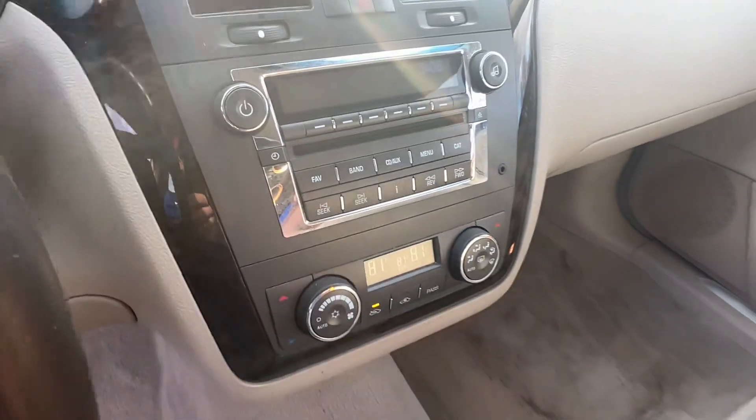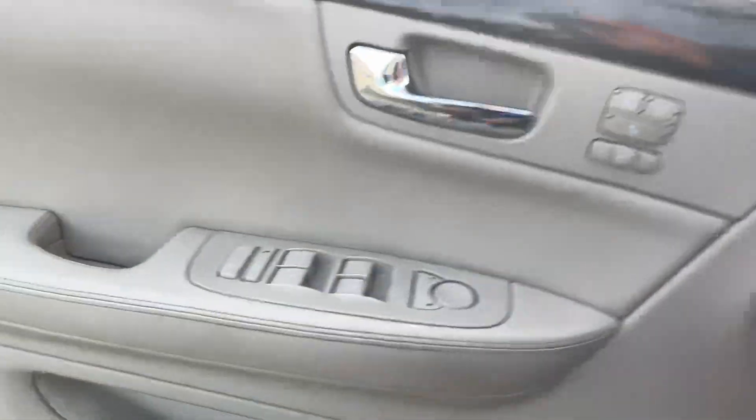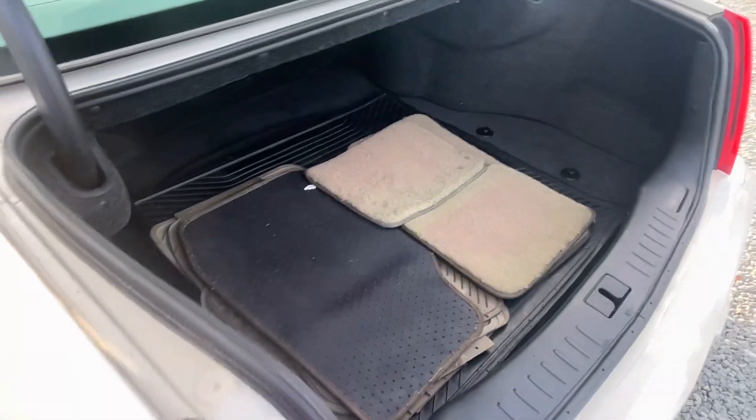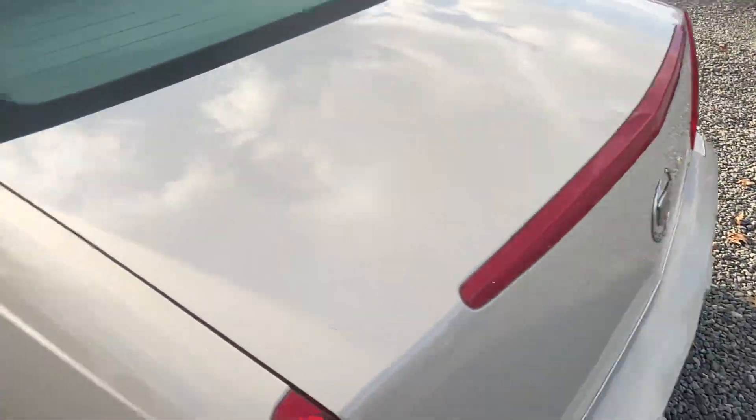Over here's your radio and climate controls. Let's pop that hood and trunk. Like I said, plenty of room back there — let's close that up.